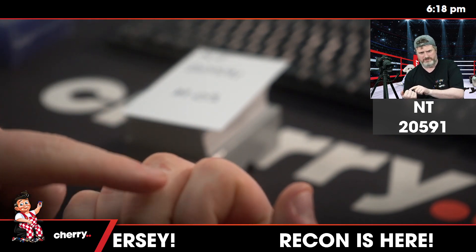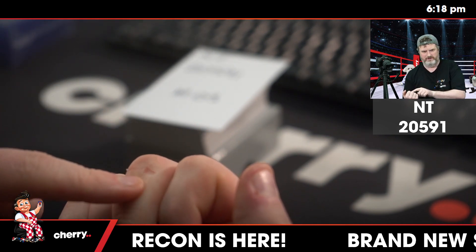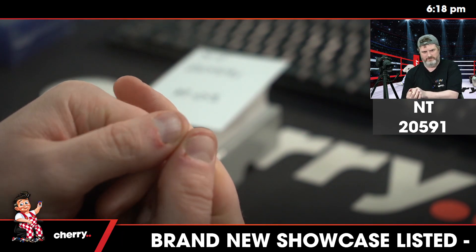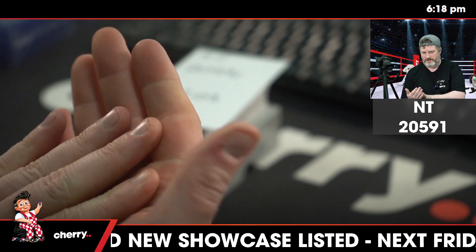I just took a chunk out of this finger here opening a packet of top loaders. Here is where I get it the most, on the inside of the thumbs — that's all from opening packs.